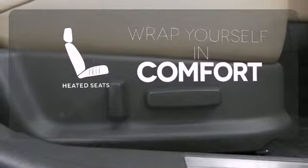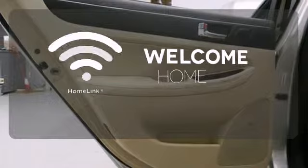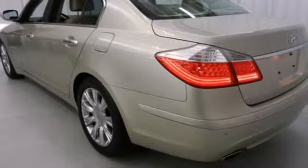Ward off the chills with heated seats, program garage door openers, gates and lighting systems with Homelink. Drive with the ease of affordable luxury.